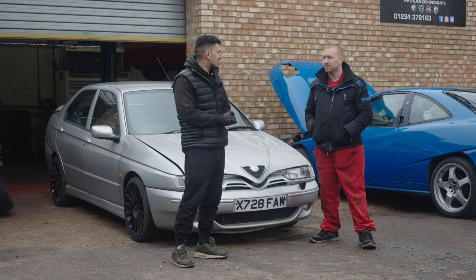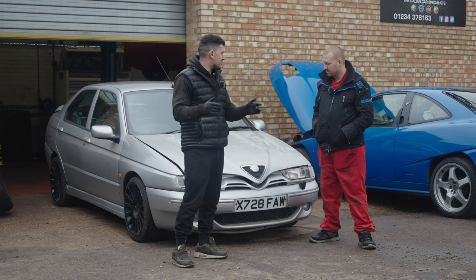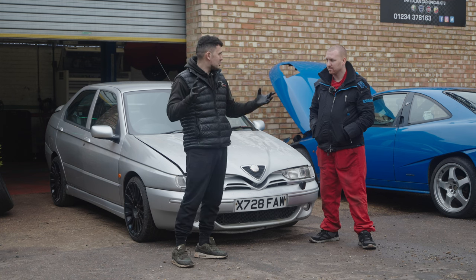The 146 Ti was basically a little bit of a bigger version of the 145 Cloverleaf. It's all the same, just it has a different rear end and I think it's more sexy at the back.